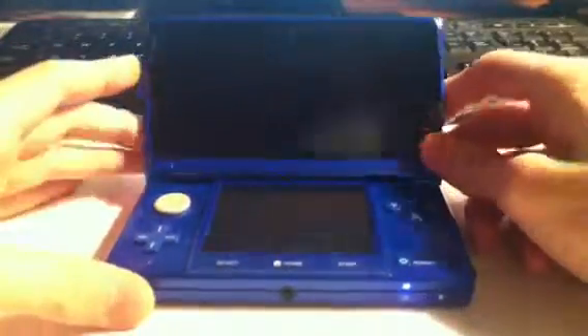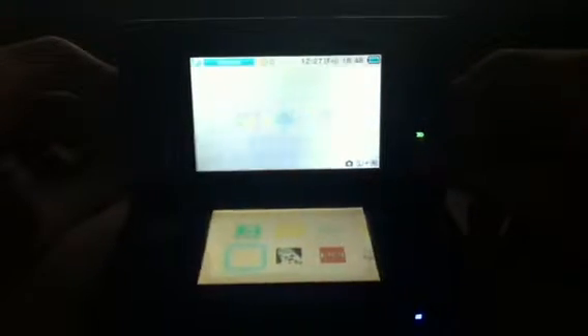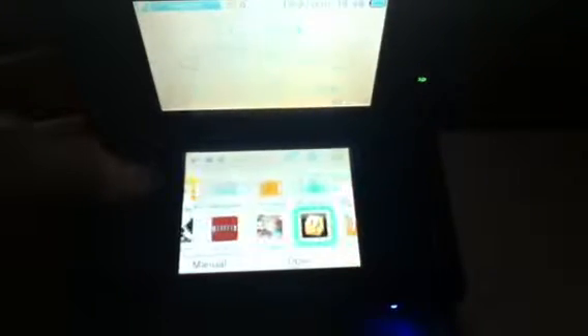Now you can't see it on the camera, but it does have a 3D camera, and it takes a while to turn it on. I'll turn the light off so you can see it better. The 3DS has a bunch of features like obviously the Mii Maker, camera, sound, and the eShop. So this basically has a ton of features.